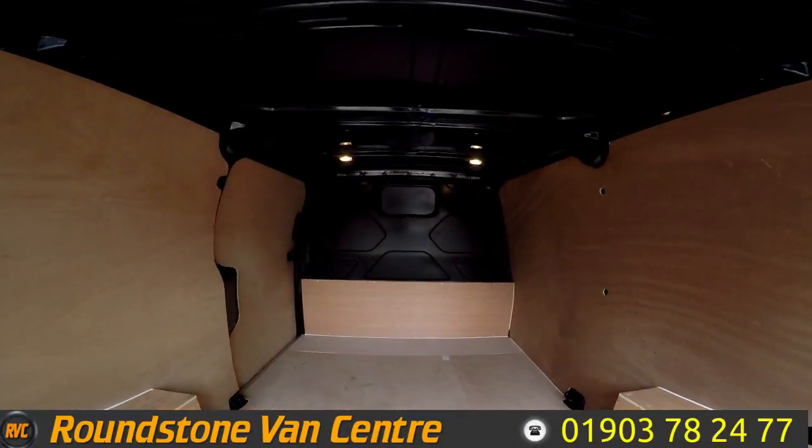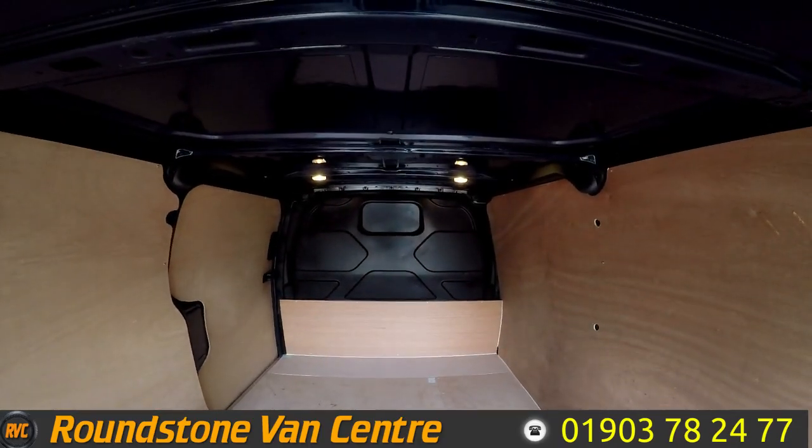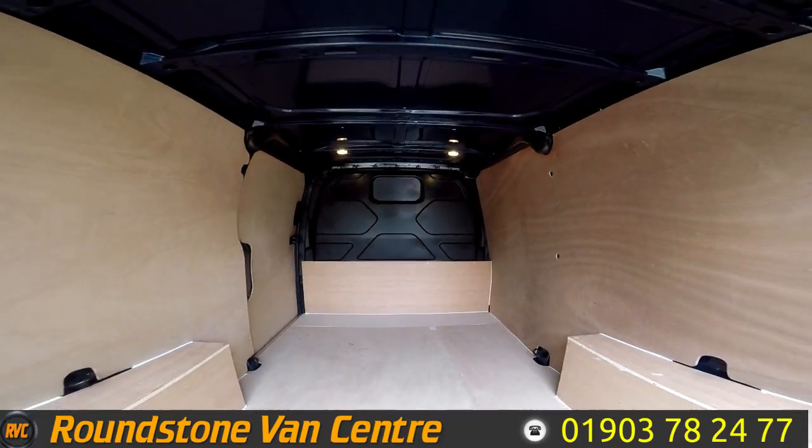Showing you into the rear cargo area, you can see it has a full height factory metal bulkhead and it has been newly ply lined by ourselves.